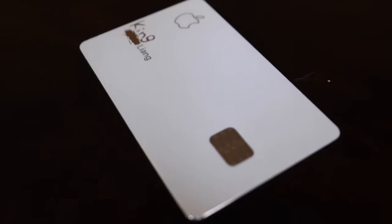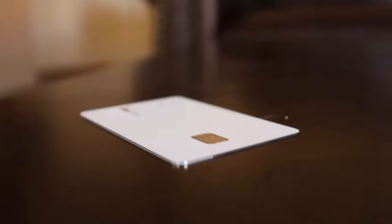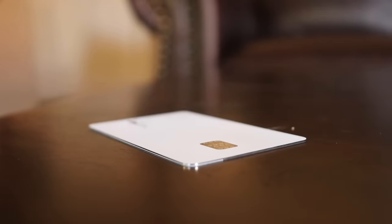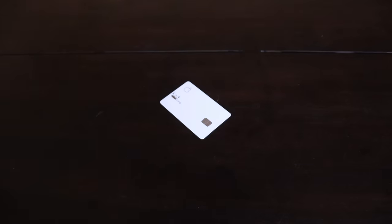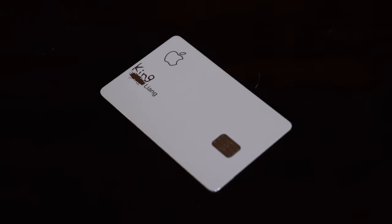First of all, the Apple card is special because it's made out of titanium. It feels good and heavy in your hands, but it's made to be slammed on the counter when you pay, so everyone can hear that you have an Apple card.